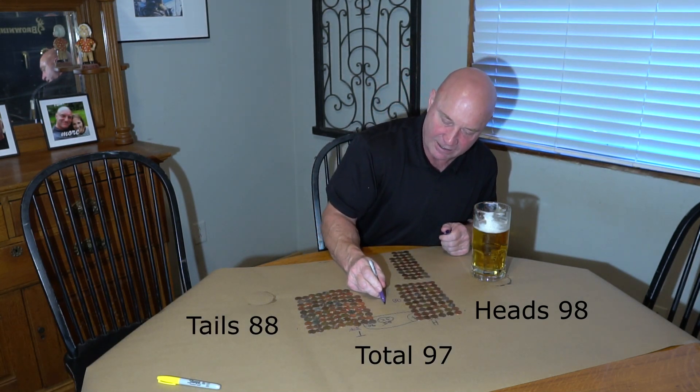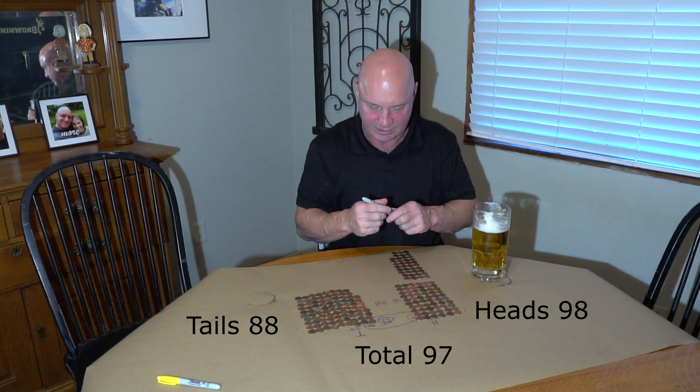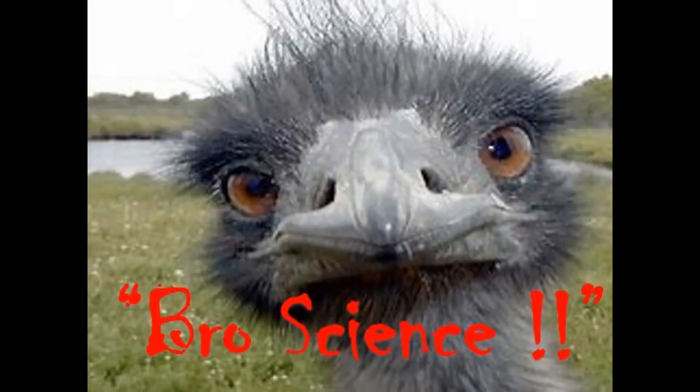Final penny count: difference of 10. Total equals 186. The penny experiment confirms that random chance alone produces differences comparable to or larger than what we observed across all the arm wrestling matches.